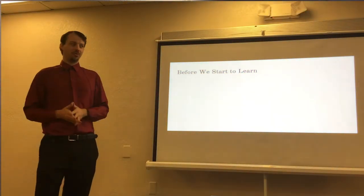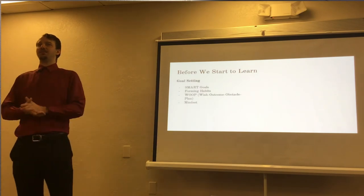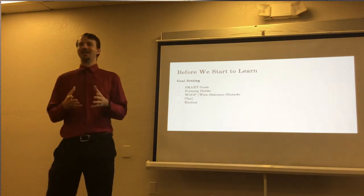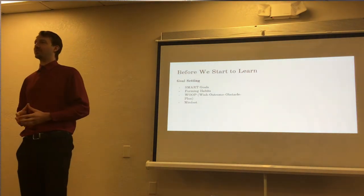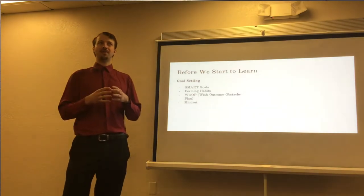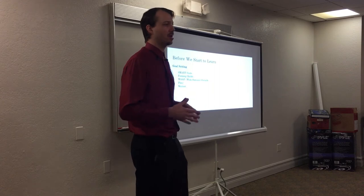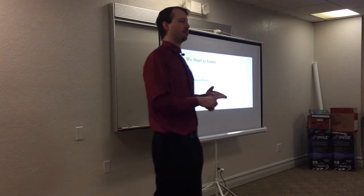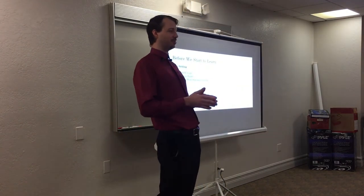Before we learn, goal setting is a huge benefit — and it's surprising how overlooked it can be. There are many different ways to goal set. One that's shown a lot of promise is SMART goals. This stands for Specific — you want your tasks to be specific to a particular goal, not a generalizable one. This is not a New Year's resolution. Measurable — we need a way to make sure we're actually progressing throughout our studies.